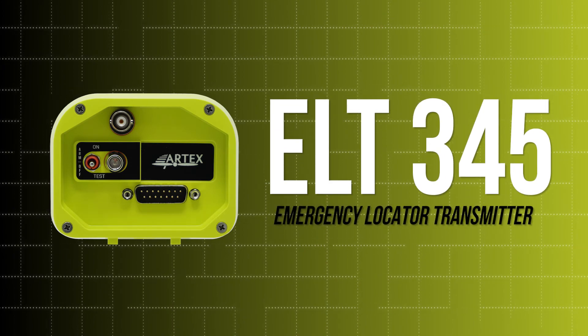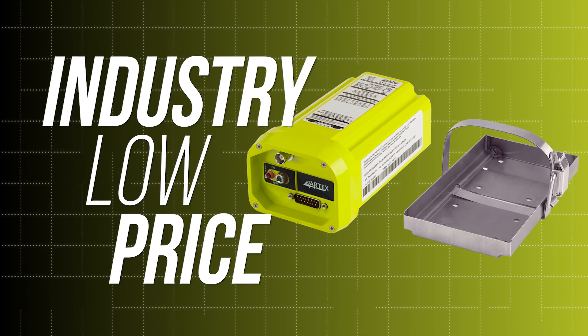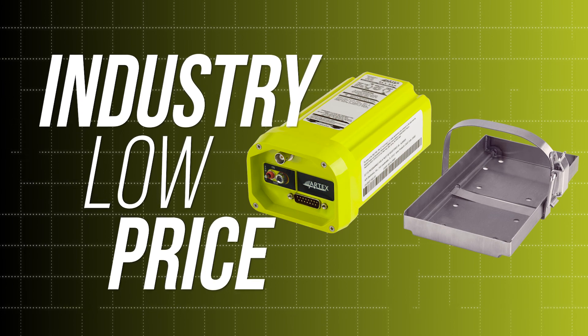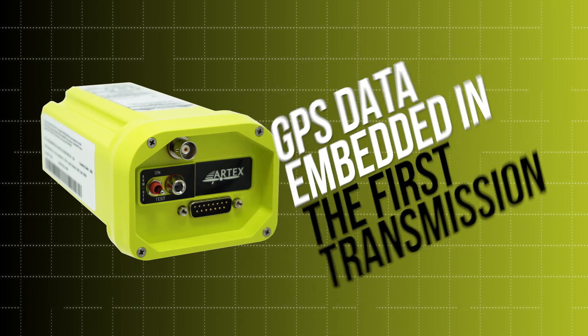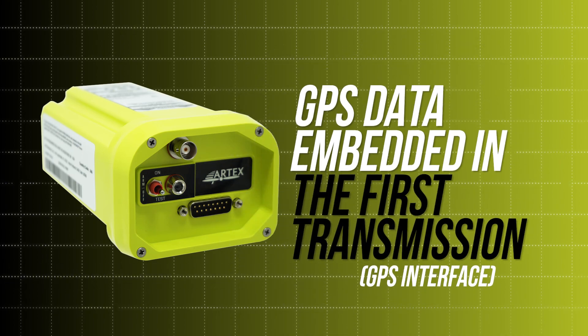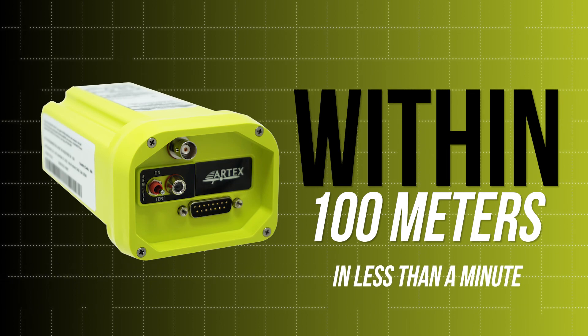The newest addition to our lineup, the ELT-345, boasts an industry-low price and is a great option for experimental and general aircraft. GPS data is embedded within the first emergency transmission and provides search and rescue personnel with the aircraft location within 100 meters in less than a minute.